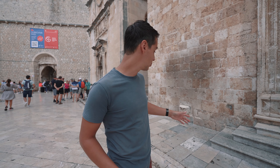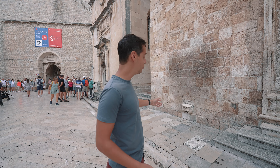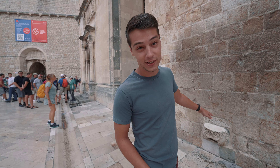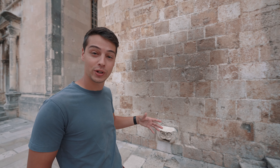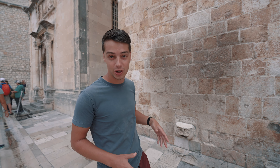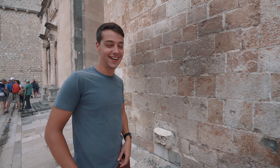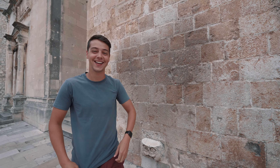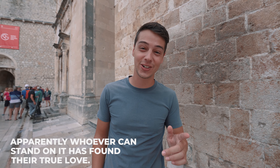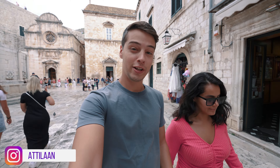When we entered the walls of Dubrovnik, this is the main entry area. The first thing we saw was people trying to climb on this structure and stand on it. If you look closely, you can see the wall is dirty from all the attempts. We didn't do a lot of research about Dubrovnik since we're making this a food video, but I gave it a try and managed to get on it too.